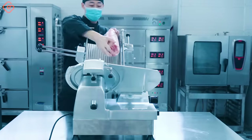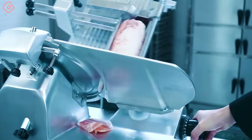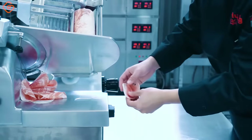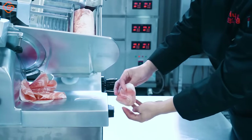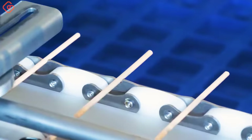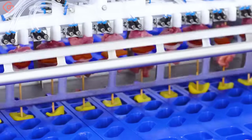This fully automatic meat slicing machine can slice the most delicious and attractive meat pieces. Nothing compares to the deliciousness of grilled meat skewers at an outdoor BBQ party — this is how they are made.